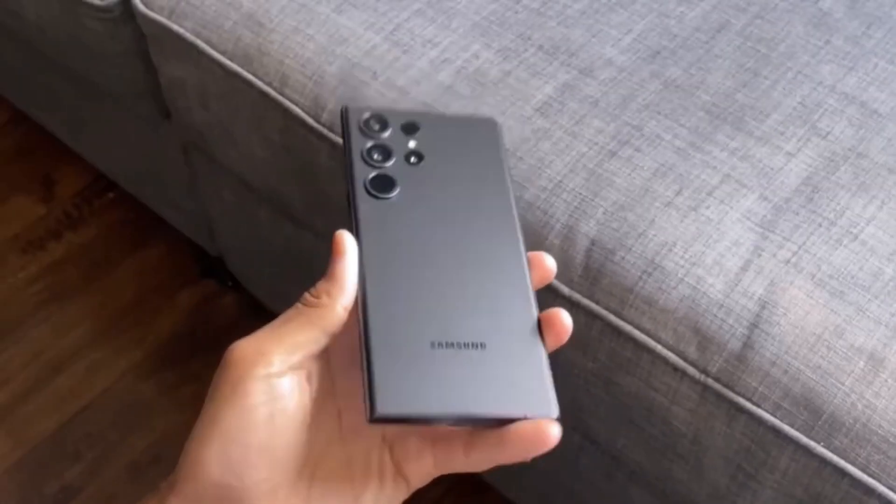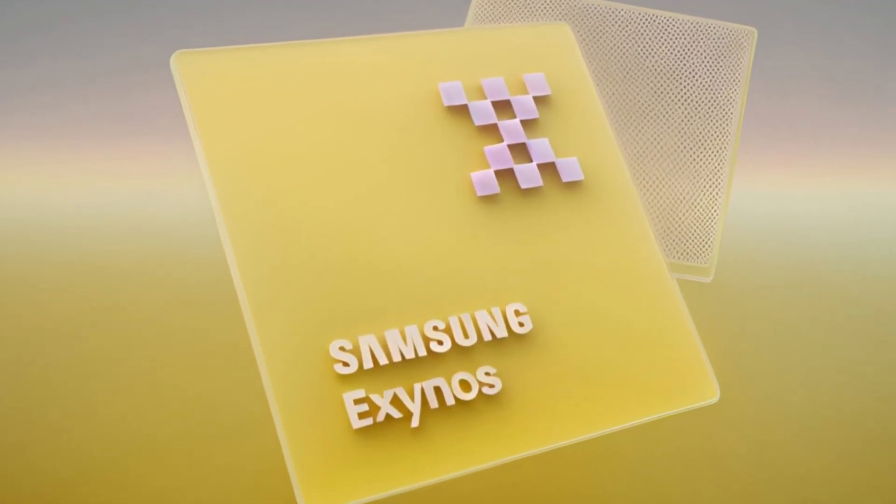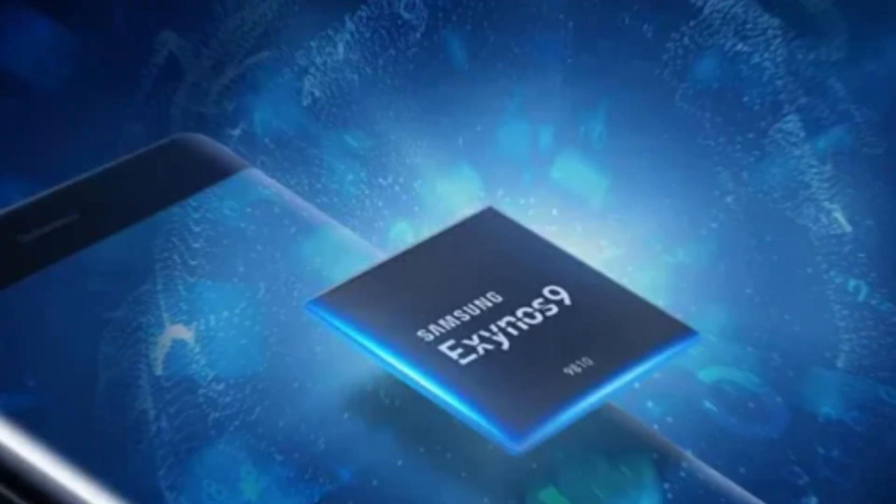Today, we're diving into some exciting news from Samsung about their upcoming processors, particularly the Exynos 1580. If you've been keeping up with Samsung's chip technology, you know that they've been making some significant strides in the mid-range segment.